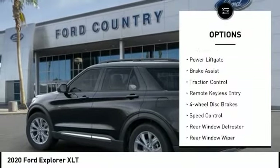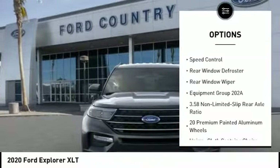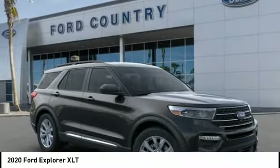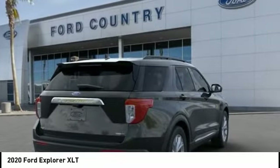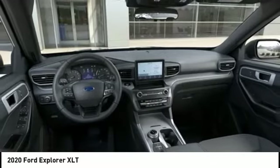Electronic stability control, alloy wheels, power lift gate, brake assist, traction control, remote keyless entry, four-wheel disc brakes, speed control, rear window defroster, rear window wiper. Your new ride is just a phone call away.